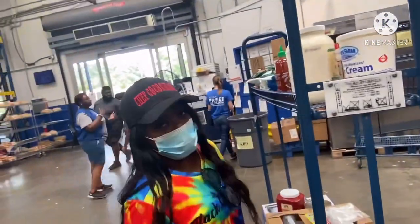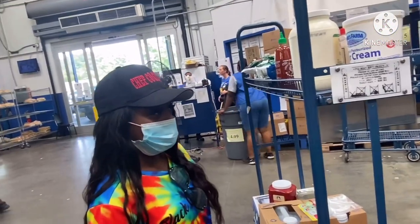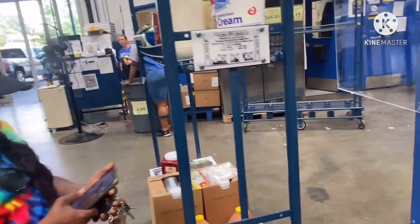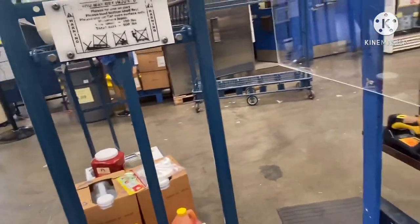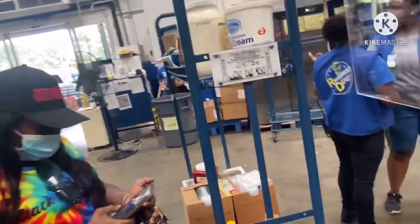Right now we're at $2.61 without the party wings. So that's where we're at now y'all — $261. But they didn't add the party wings in yet because they got to key it in individually. It's not in the system yet, and then we're going to check out the final price.